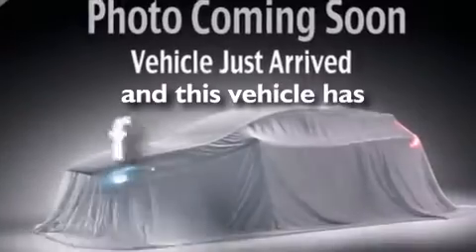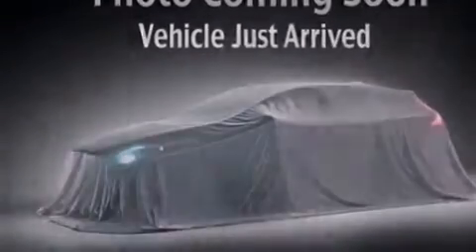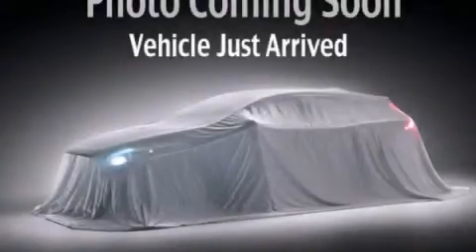This vehicle has fewer than 68,000 miles on the odometer. Contact us today and schedule your opportunity to see this vehicle in person.